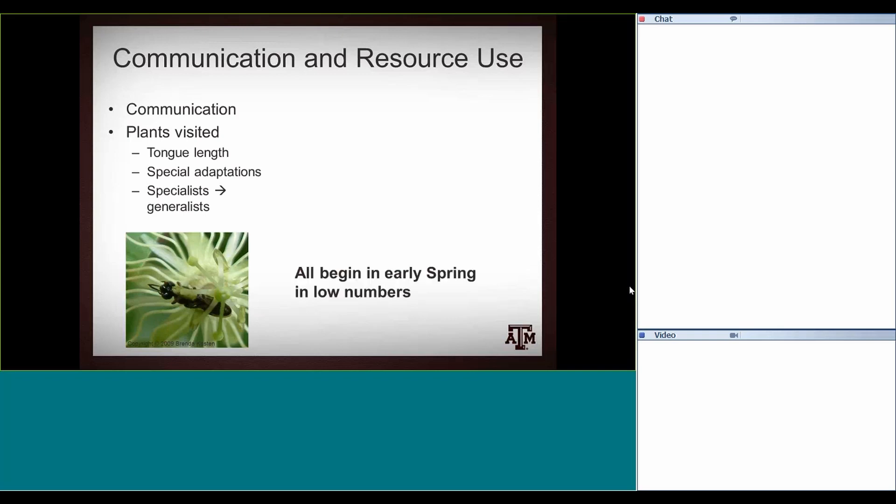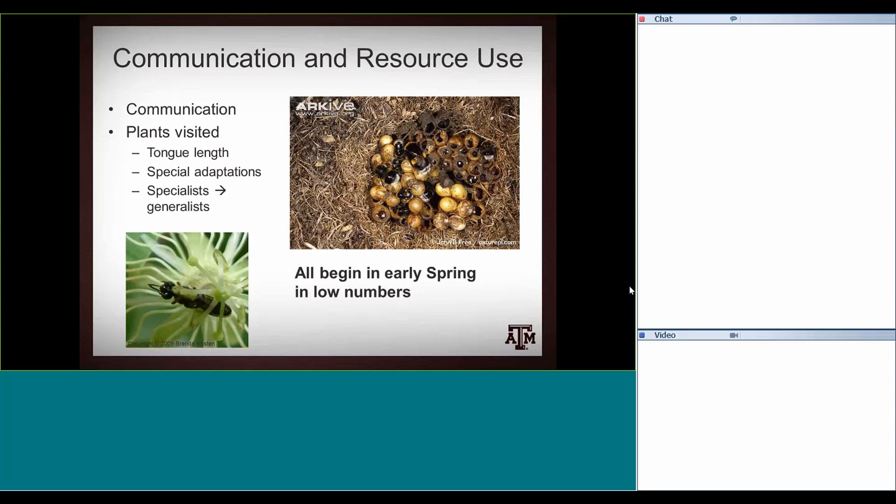All native bees begin in spring with really low numbers. Generally a native female will start a new colony — it could start a colony or she'll stay solitary. This is a bumblebee nest that was excavated — it was probably an old rodent burrow. You can see there aren't that many bees; some nests can get up into the few hundreds at most. They always start out with just one new queen, who has a lot of work to do before she gets a workforce to build a larger colony.